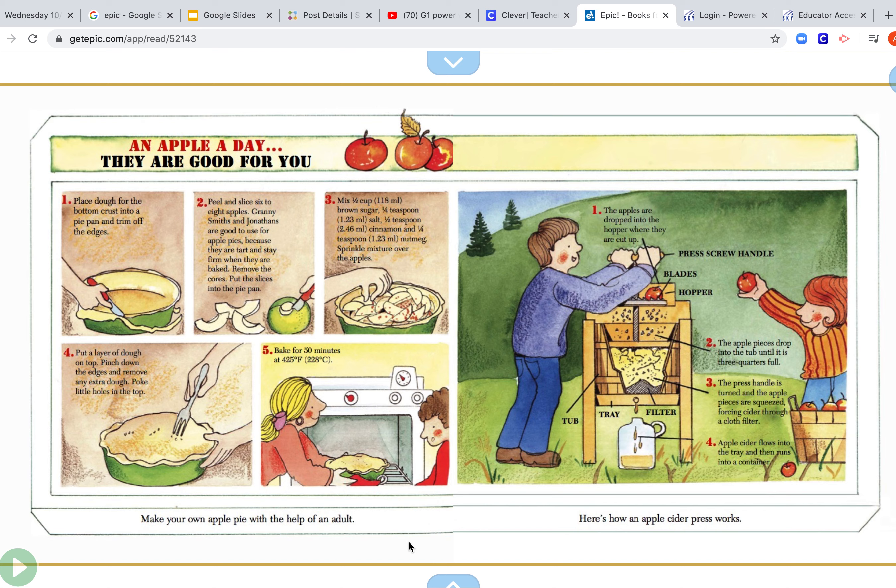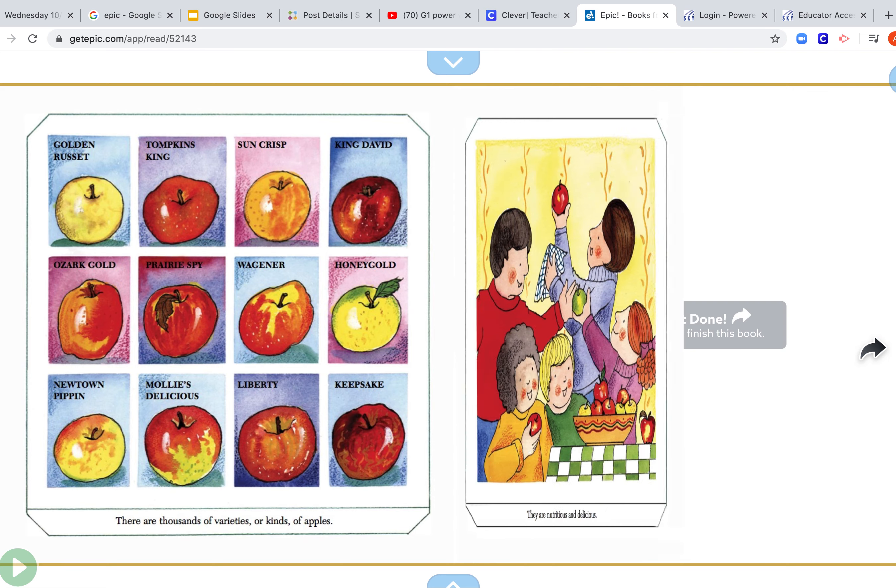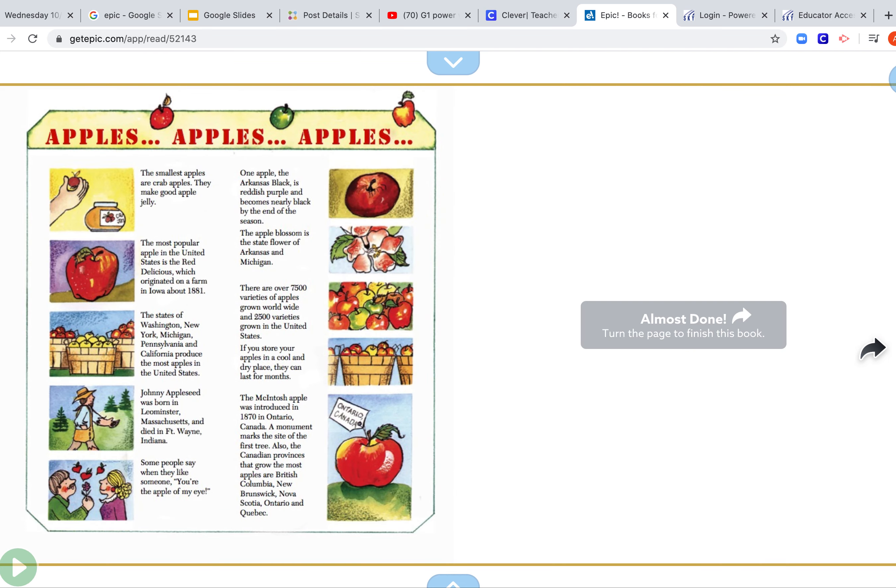Make your own apple pie with the help of an adult. Here's how an apple cider press works. You can actually get some apple cider right now — it's really, really good. There are thousands of varieties or kinds of apples. They are nutritious and delicious. So we learned about lots of the ways that apples grow. What's your favorite way to eat an apple? Do you like to drink the juice? Do you like to eat apple pie? Let me know. I'll see you later. Bye, guys!